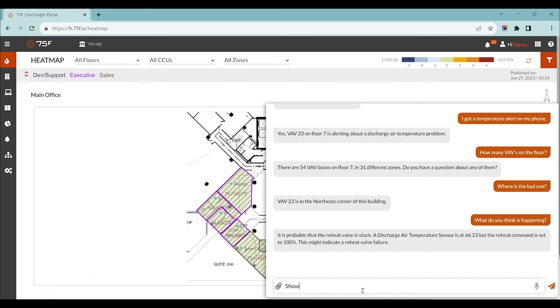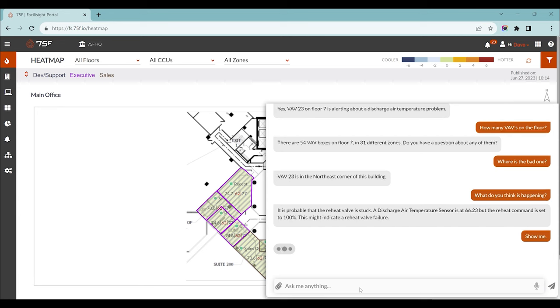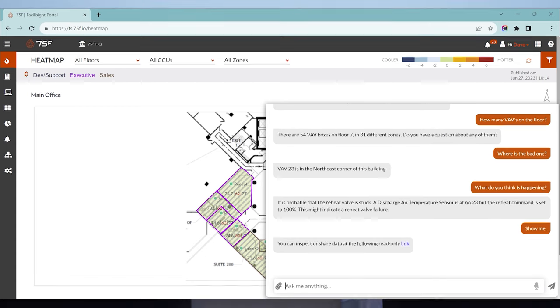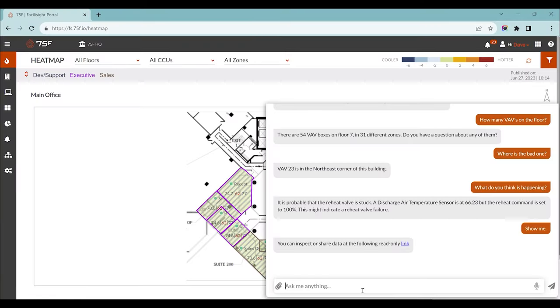Show me. You can inspect or share data at the following read-only link. So here is this other building — not OLLI, not able to access any of OLLI's building data — but also powered by 75F and Saffron AI, giving real-time access to data from any piece of equipment connected in Facilisyte. It's read-only, so I could share this with a technician or supervisor that isn't on-site, without the risk of sharing passwords or building a new user in the system. Service teams will save truck rolls. Starting today, your building intelligence will help people be more intelligent.